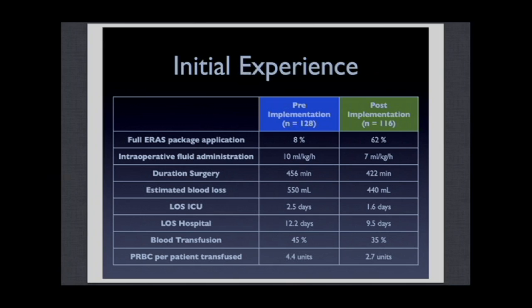Before implementation, the full ERAS program was applied in only 8% of cases. After we started the training, it went up to 62% of patients undergoing high-risk surgery. One of the most important impacts was a decrease in fluid administration — we decreased fluid by about 40%, especially crystalloid, reducing crystalloid administration by 40%.